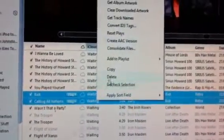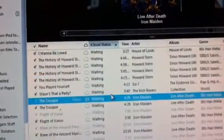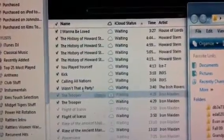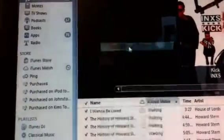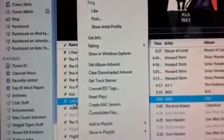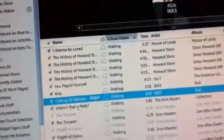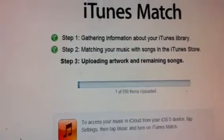The instructions I've been given are to find an album that is still waiting to load. In this case, Excess Kick — I've only got two songs in that particular album. So let's go ahead and delete those. Excess Kick is gone. Now the instructions are to find those songs again and reinsert them into iTunes. Once they're in there, right-click to add to cloud. iTunes Match is still at one of five hundred ninety.